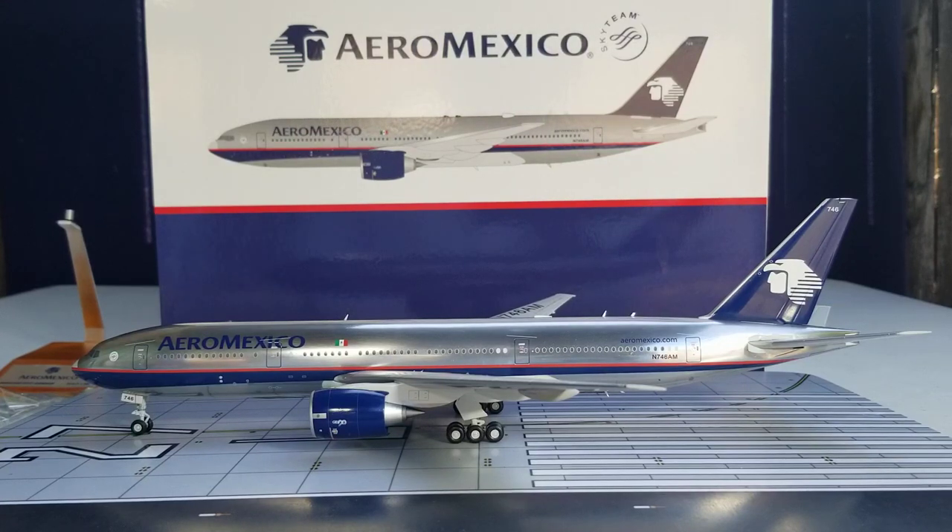Well everyone, this will conclude this model review. I want to know if you plan on getting this model or if you already have it in your collection. Your only chance to get it now is probably on eBay — if you can't find it there, you're pretty much out of luck at this point. Please take care, God bless, stay tuned, there's more model content coming. Peace.